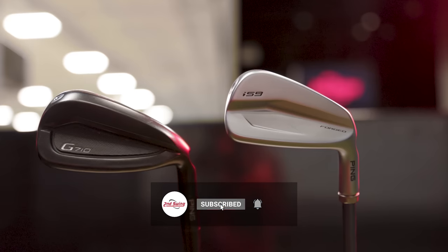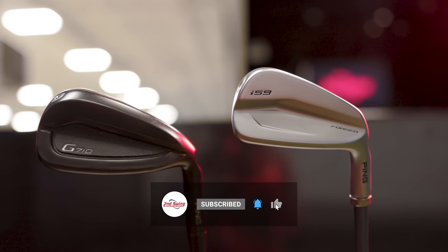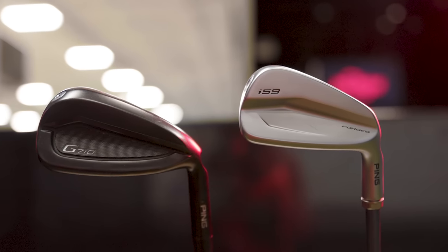Today we've got a very interesting and fun iron comparison discussing why technology might be powering distance more than loft in your irons. We've got a Ping I-59 7-iron and a G-710 8-iron. Jackie will hit some shots and we'll see what TrackMan tells us on this comparison.